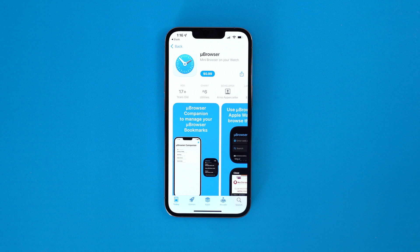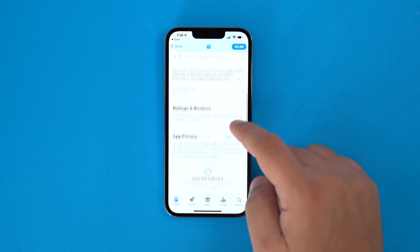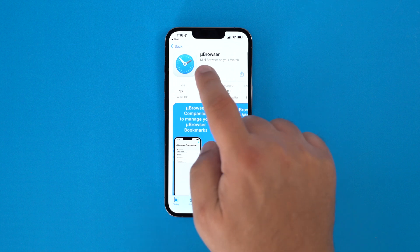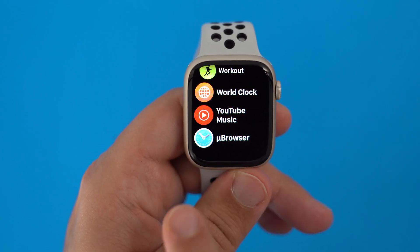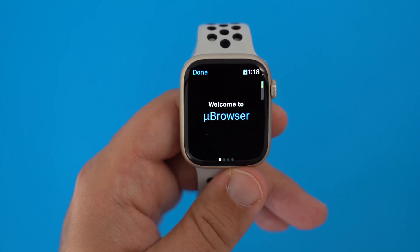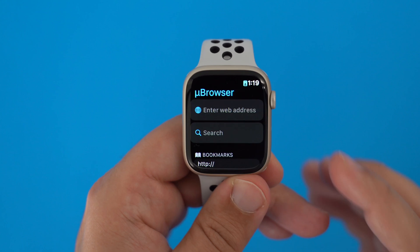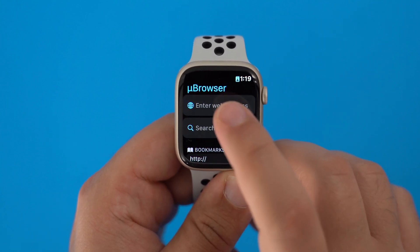You can find Microbrowser in the App Store for a small fee of only 99 cents, but after purchase you do get a pretty clean and simple setup process. You can just open the app on your watch, and it will walk you through a few quick prompts explaining how it all works, and then you can access websites one of two ways on your watch.